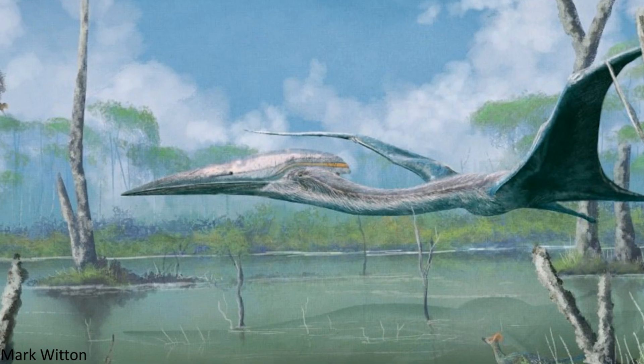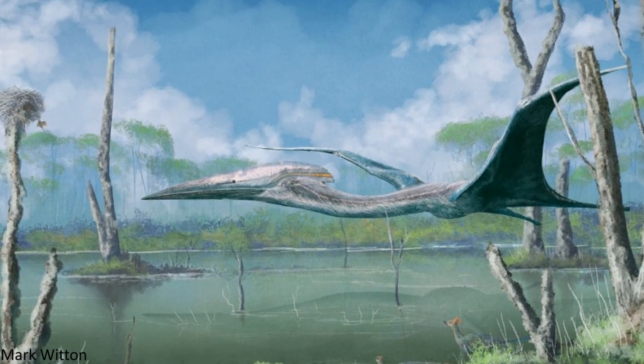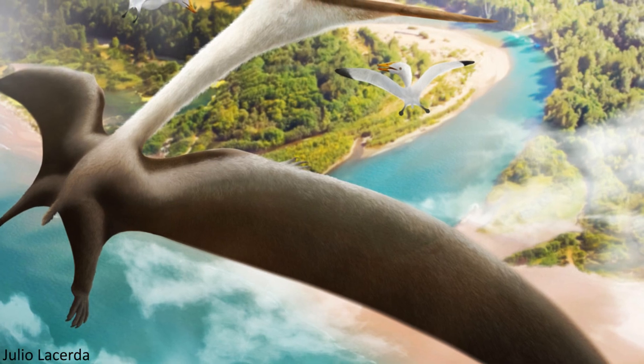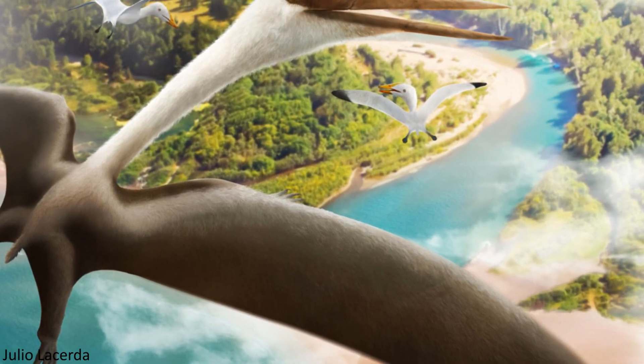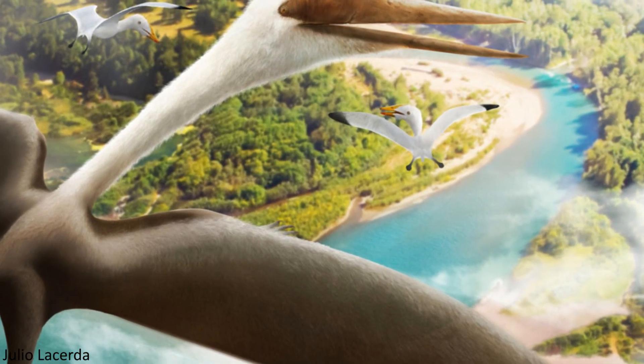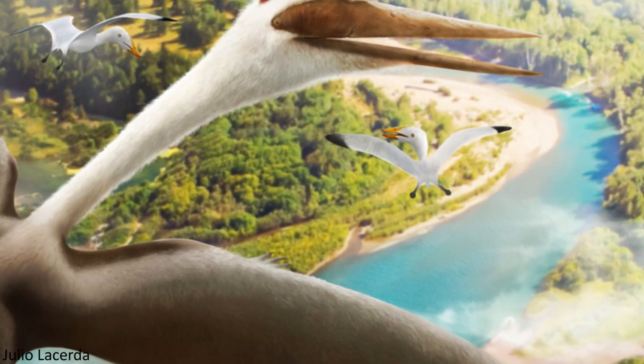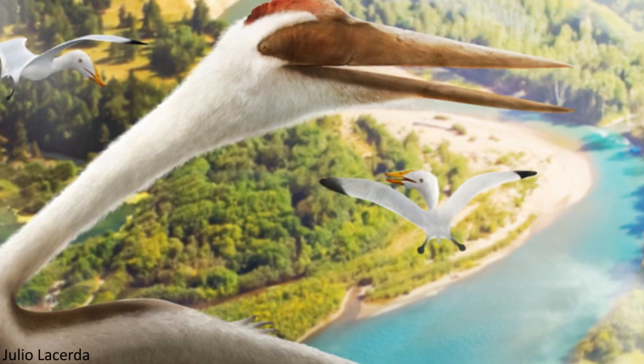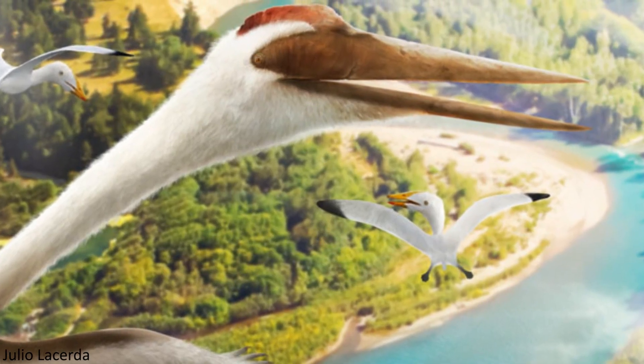First of all, it's important to realise that these animals were absolutely capable of flight. Despite some claims, often triggered when people see reconstructions of the bizarre-looking proportions of Azhdarchids in the air, there is a huge amount of evidence supporting their competency at flying, meaning even the largest of species would not have been fully terrestrial, as is surprisingly often argued.